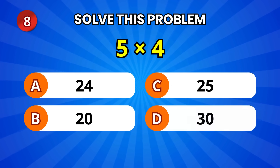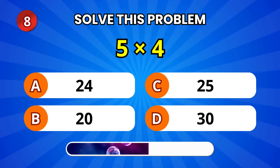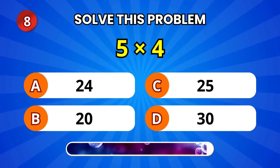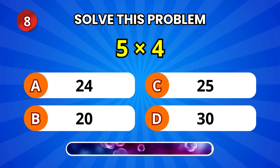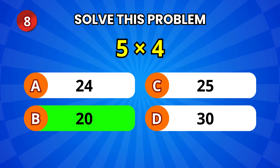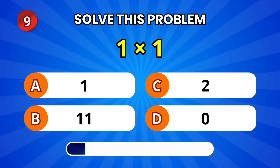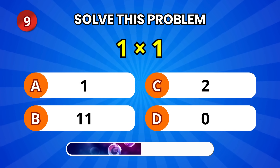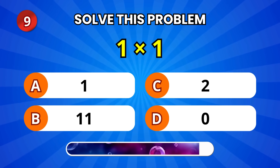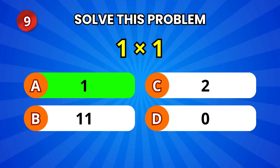Next, 5 times 4. What's the answer? 20! Well done! Here's a quick one: 1 times 1. That's 1! Correct!